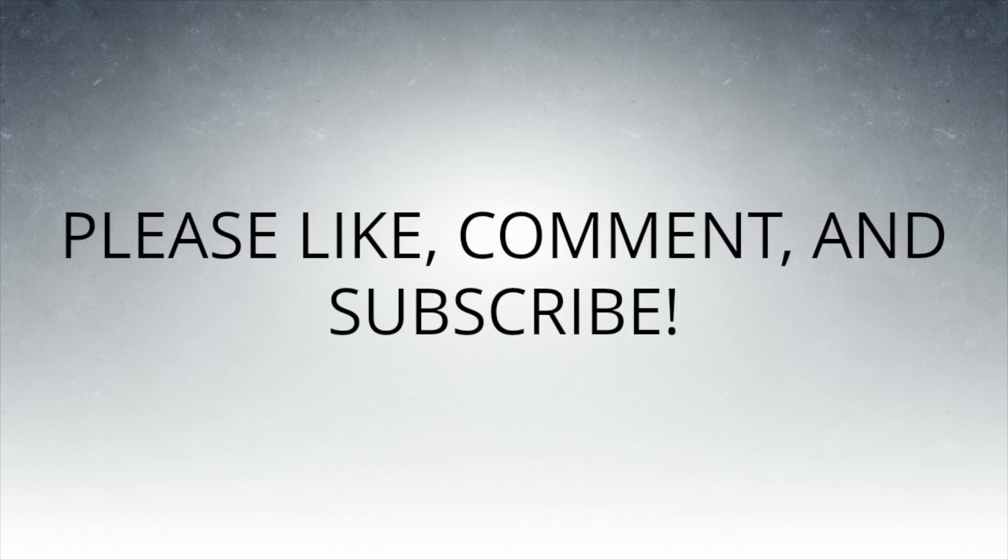Thank you for watching. Please like, comment, and subscribe.